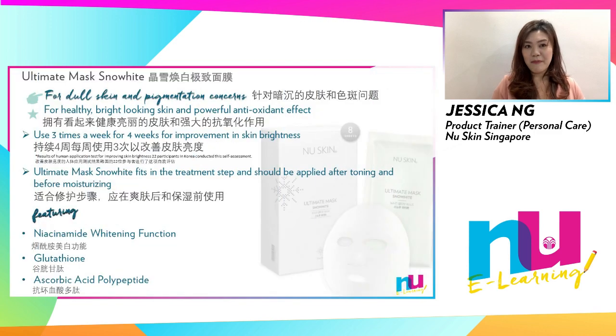The last sheet mask in our product assortment is the Ultimate Mask Snow White. Suited for dull skin and pigmentation concerns, it features a protein-coated bamboo sheet that offers excellent fitting sensation with natural shrinkage after the essence is absorbed. Each sheet is infused with premium ingredients that provide skin brightening benefits.